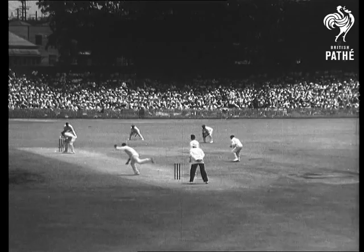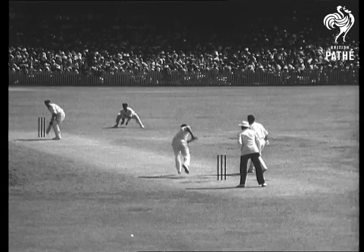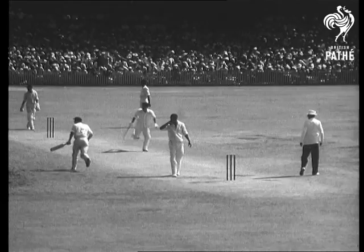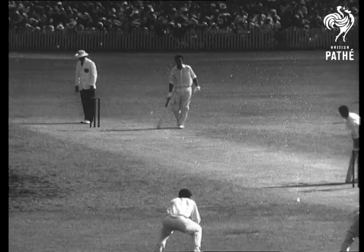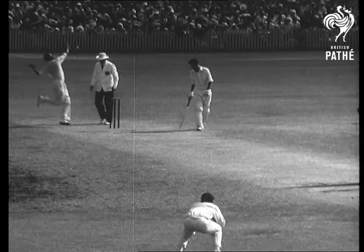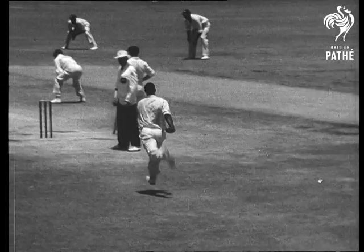Macdonald ducked just in time. Sobers to Macdonald — a square cut for four that brings up the Australian opener's half century. Neil Harvey's at the other end and not too happy. There's an appeal for LBW but the umpire says not out. Australia faces a long uphill struggle to catch the visitors' big total, that is until Norm O'Neill starts rattling the pickets with fours like that one.